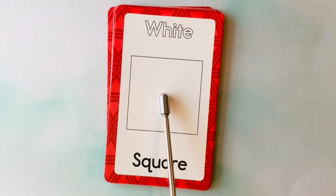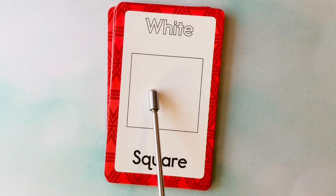This is also a square. What color is this square? It's a white square. This is a white square.